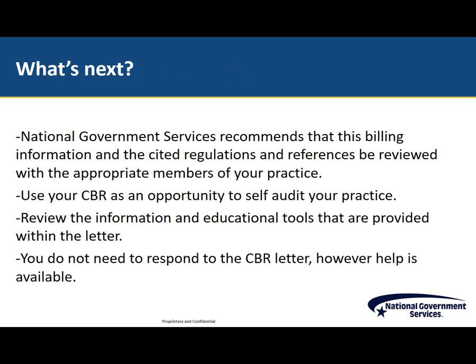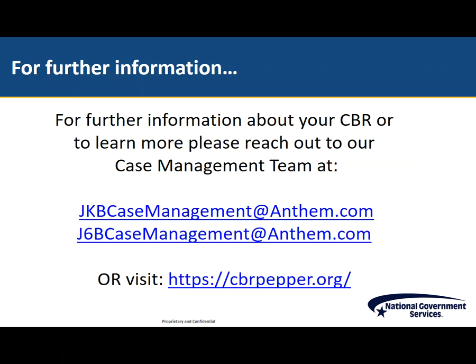Use your CBR as an opportunity to self-audit your practice. Review the information and educational tools that are provided. You do not need to reply to the CBR. If you have any questions or would like further education, help is always available by reaching out to our case management team. If you have any concerns or would just like to request additional education, please reach out to us. The email address to reach out to us is also on your letter, as well as this slide. We hope you have a better understanding of the purpose of CBRs, and we hope to hear from you with any questions or concerns.